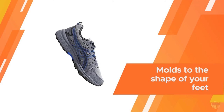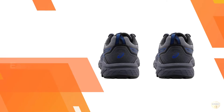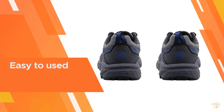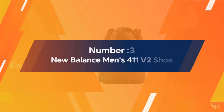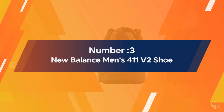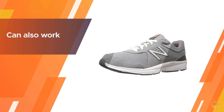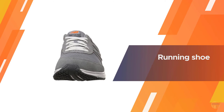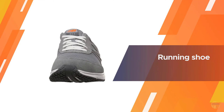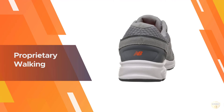Number three: New Balance Men's 411 V2 shoe. New Balance comes into this list with a well-designed offering. The MW411 V2 has the profile of your typical trainer and can also work as a running shoe, but it was designed for walking.